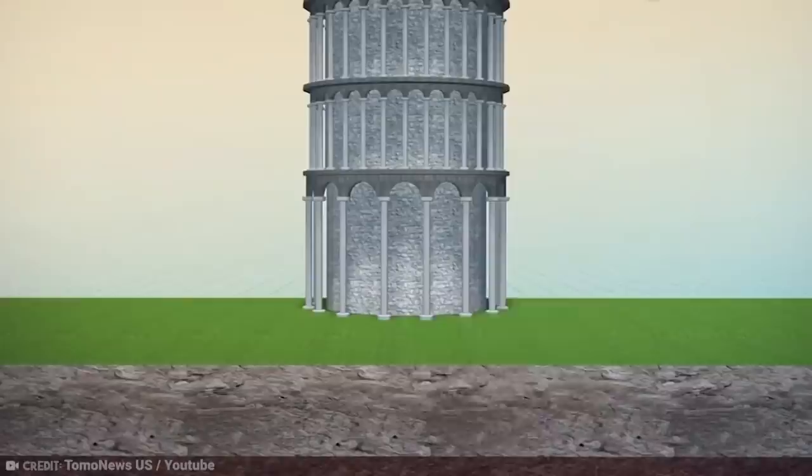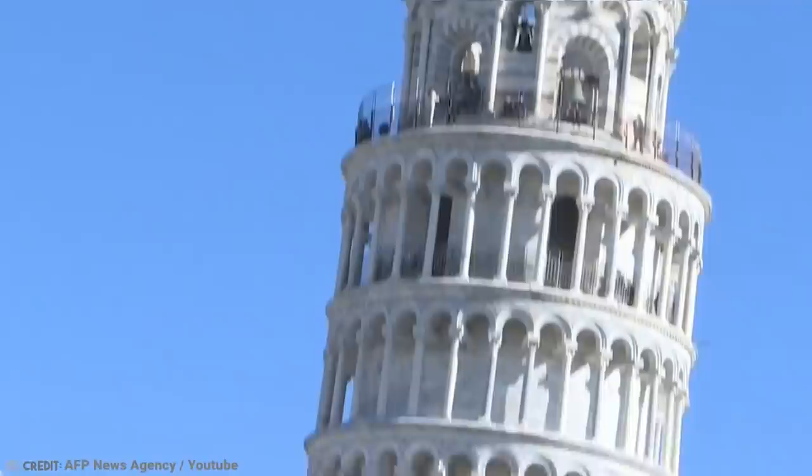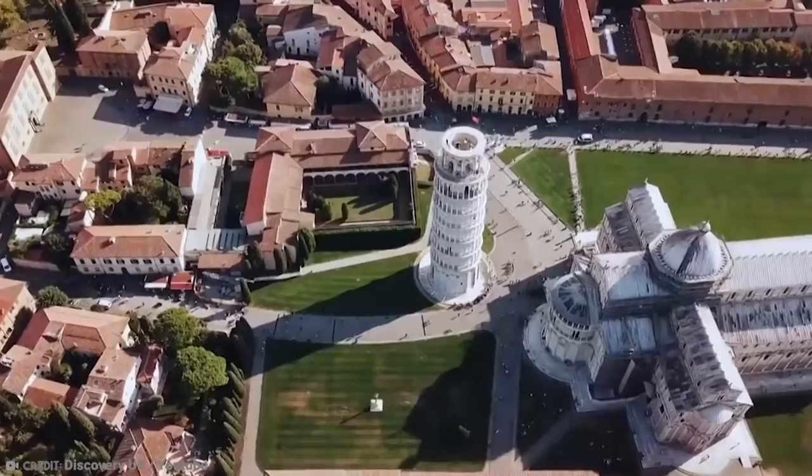The tower was built in three stages over almost 200 years, and it began sinking after the construction of the second floor in 1178. The 3-meter foundation in weak, unstable subsoil was seen as entirely flawed from day one. As a result, no further construction efforts were underway for almost a century, and the soil was left to settle. Construction continued from 1233.